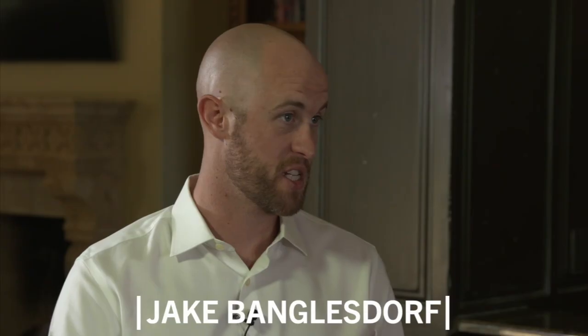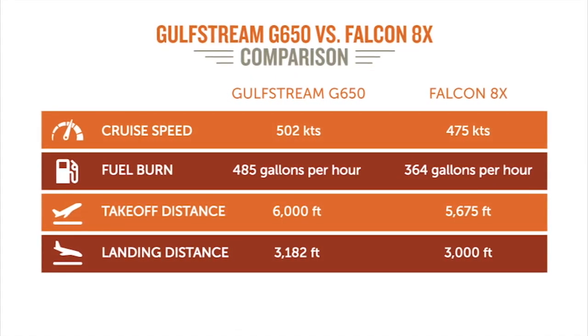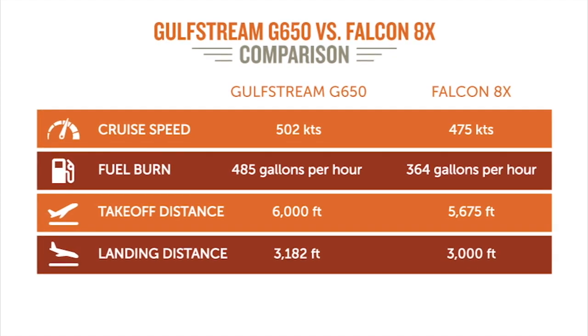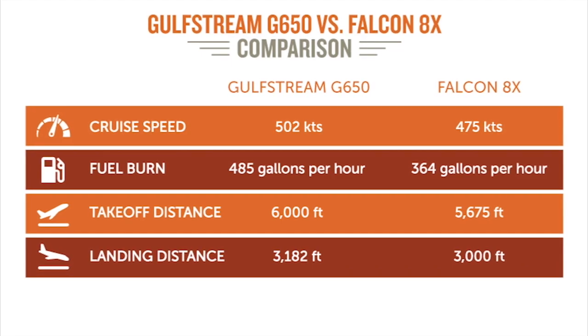So we're comparing the G650 — the mothership — versus the Falcon 8X. These are the two heavyweight title contenders of private aviation. The G650, you're flying at 500 knots. The Falcon 8X, 475 — not that much slower. If you're flying 100,000 miles in a year, that means in the G650 it takes you about 173 hours; in the 8X, 183 hours. So if you're in a serious hurry, I suggest a G650.